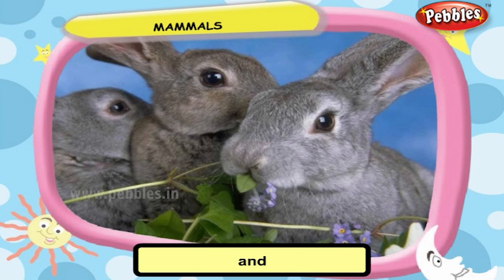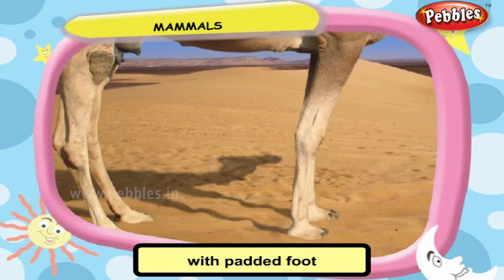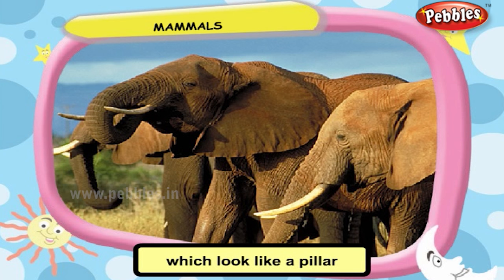Rabbits have short forelimbs and long, strong hind limbs to leap as well as run. Camels have long legs with padded feet to walk on sand. Elephants have legs which look like pillars to support their heavy body weight.